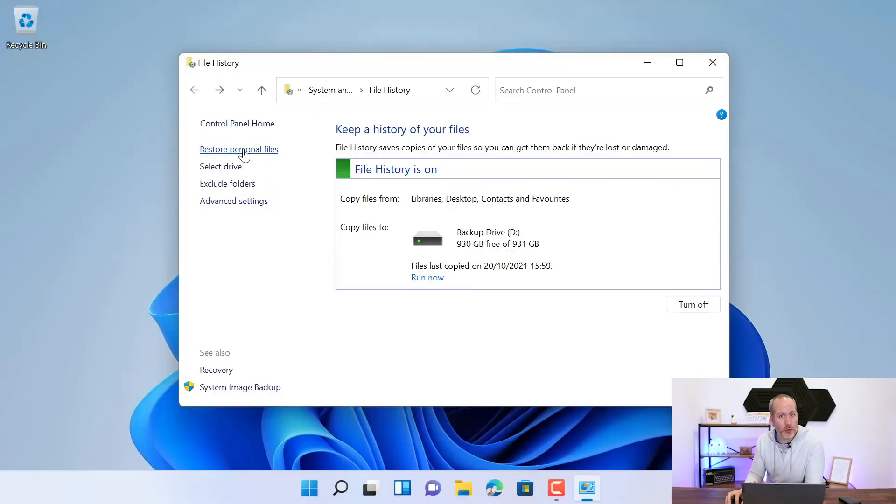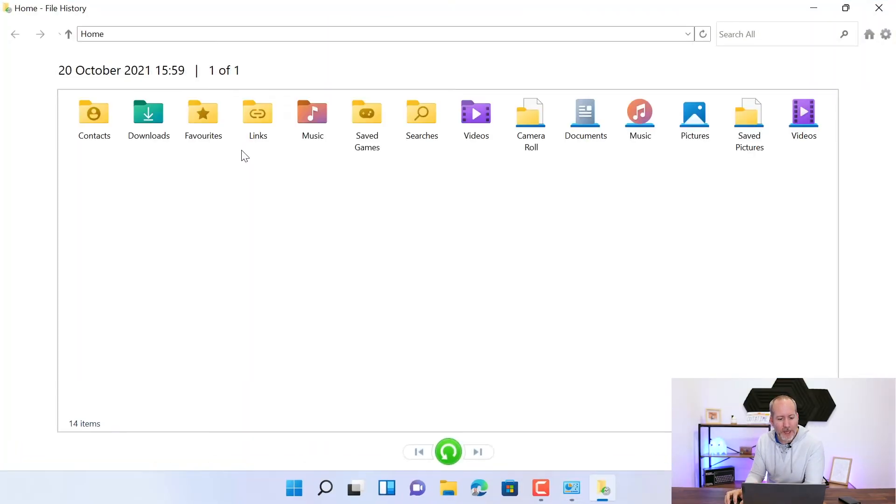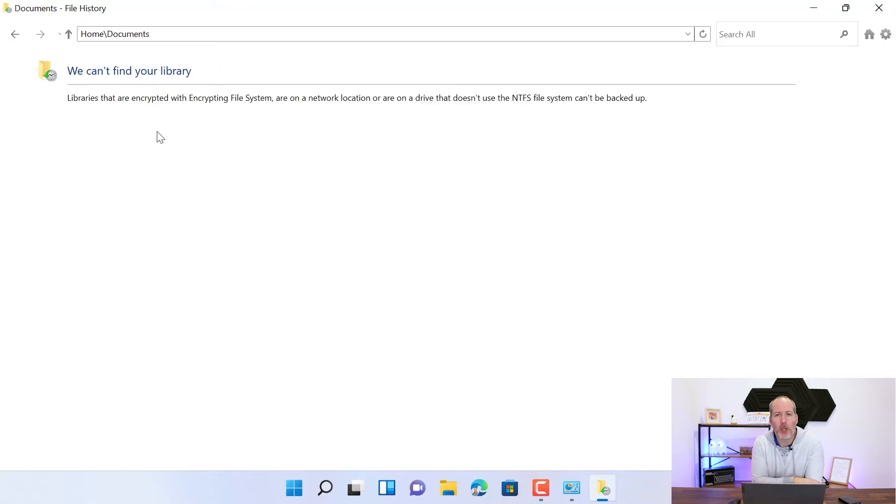The only reason we noticed is that when I ran a backup of this machine, it completed really fast, and I thought that's a little bit suspicious. So when I went to restore the personal files and had a look, here's all my folders — there's Documents. I opened up Documents, and they were not backed up.